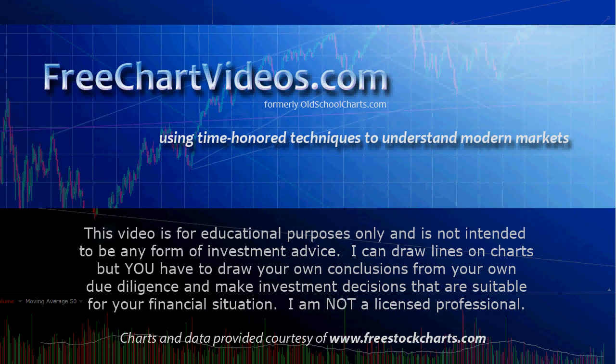Hey, this is Jim at FreeChartVideos.com, using time-honored techniques to understand modern markets. Today we're going to look at the S&P 500 in our daily update. This video is for educational purposes only, not intended to be any form of investment advice. I can draw lines on charts, but you have to draw your own conclusions and do your own due diligence to make investment decisions suitable for your financial situation. I'm not a licensed professional, just a guy that draws lines on charts.